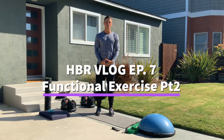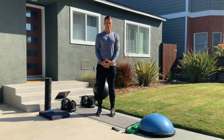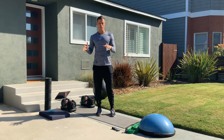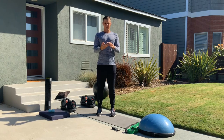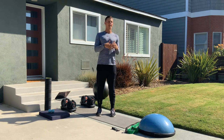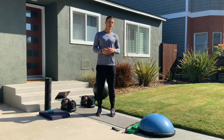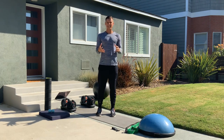Hey everyone, welcome to this week's Health by Ratio vlog. We're going to be talking about lower body exercises — ones that you want to prioritize versus ones that you might want to do a bit more sparingly — to help you not only prevent injuries but rehabilitate from them, keep your body balanced, and get in better shape while improving your athleticism, no matter what your goals are.